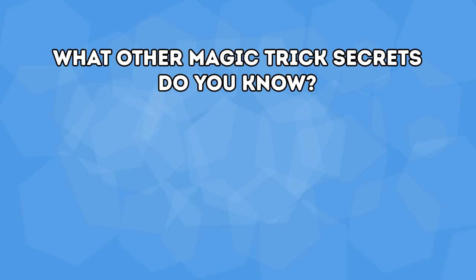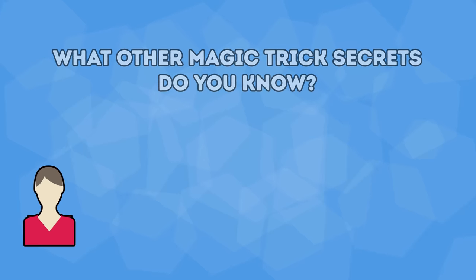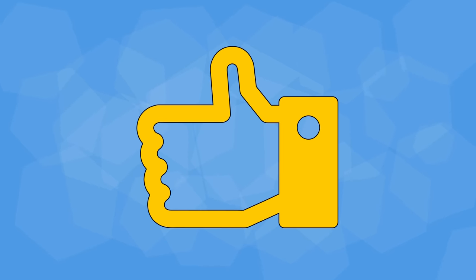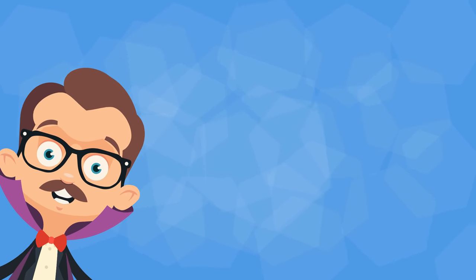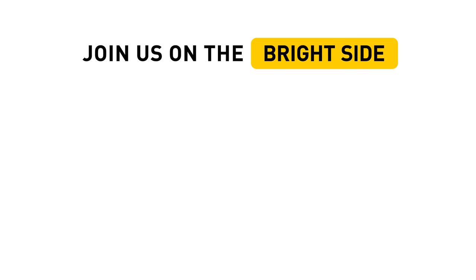What other magic trick secrets do you know? Tell us in the comments below. Let your friends in on these big secrets by sharing this video with them, and let us know how much you liked it by hitting that like button. If you haven't subscribed to our channel yet, then what are you waiting for? We've got all kinds of cool updates coming your way on the bright side.